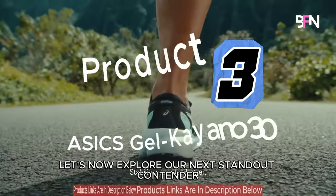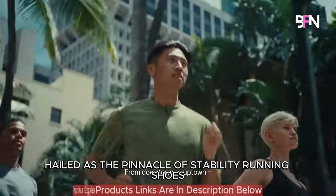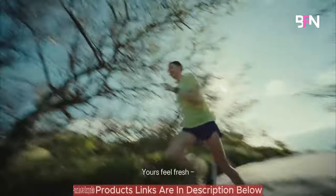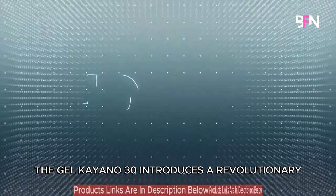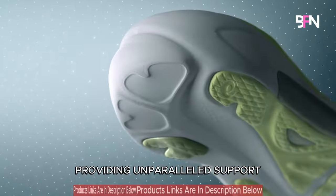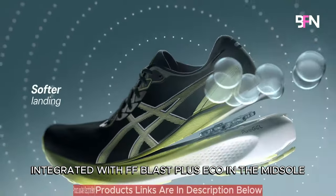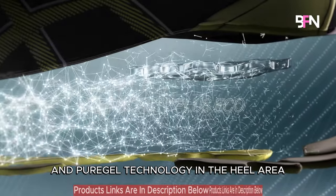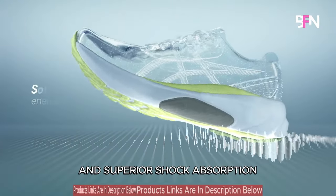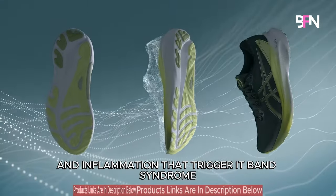Let's now explore our next standout contender: the ASICS Gel Kayano 30, hailed as the pinnacle of stability running shoes tailored to alleviate IT band discomfort. The Gel Kayano 30 introduces a revolutionary four-dimensional guidance system, intelligently adapting to your foot's movement, providing unparalleled support precisely where it's needed most. Integrated with FF Blast Plus Eco in the midsole and pure gel technology in the heel area, this shoe delivers a softer cushioning experience and superior shock absorption, effectively combating the friction and inflammation that trigger IT band syndrome.